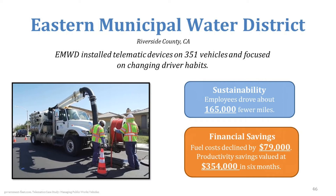The savings from that were significant: fuel costs declined by $79,000, and they were able to save close to $350,000 in employee productivity — savings that went back to the taxpayer and the rate payer — and all of this within just their first six months.